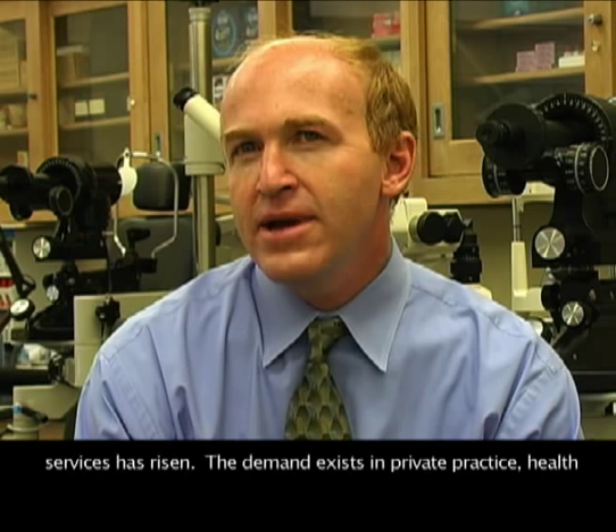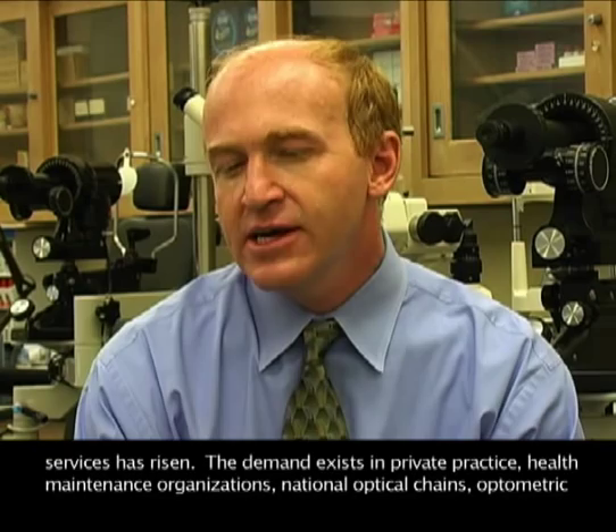The job prospects for ophthalmic dispensers are excellent. With the increase in the nation's population and the aging of the baby boom generation, the demand for ophthalmic dispensing services has risen. The demand exists in private practice, health maintenance organizations, national optical chains, and optometric and medical centers throughout the country.